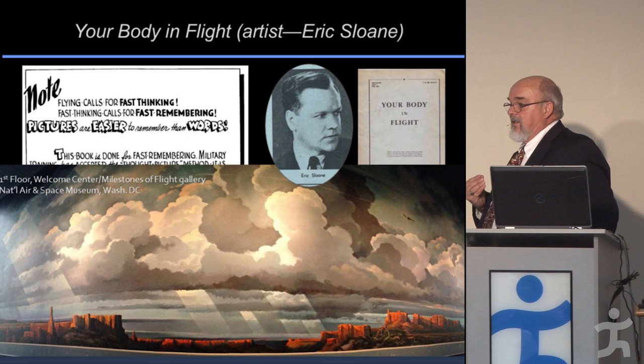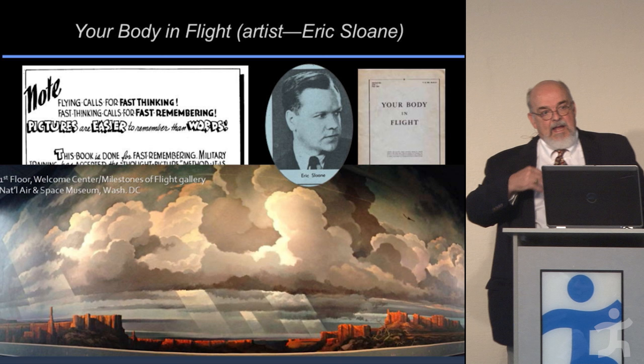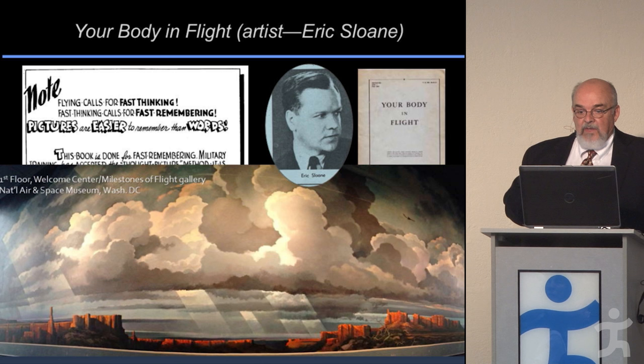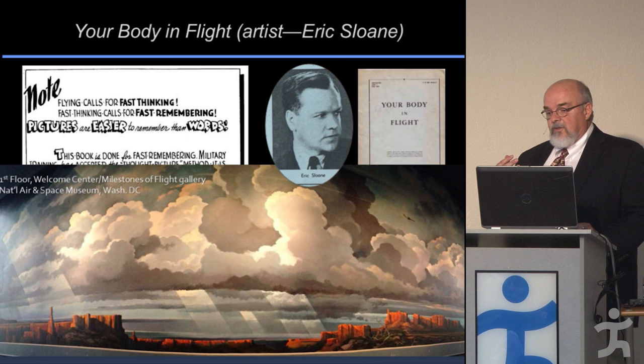It worked very well — so well that when the Germans captured and interrogated downed American pilots, the German physiologists would ask them about their physiology equipment, how they used it and what they understood about it. They found American pilots had a much better knowledge of how the equipment worked and why they used it than the Luftwaffe had. It was a very effective teaching manual.